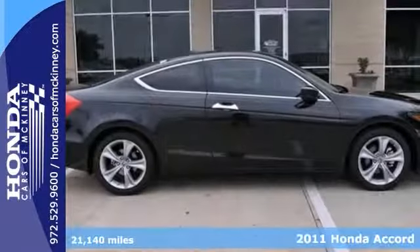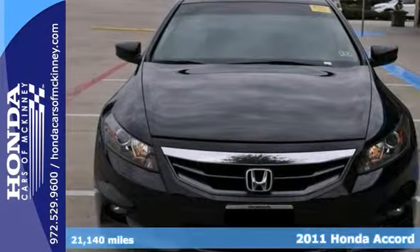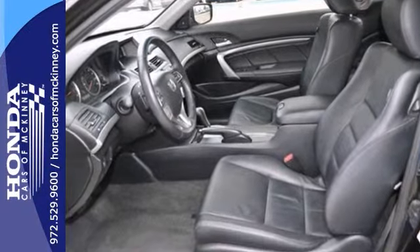We think you're going to like this 2011 Honda Accord, and it has under 22,000 miles. It features the one-owner Carfax, Bluetooth connection, and brake assist.